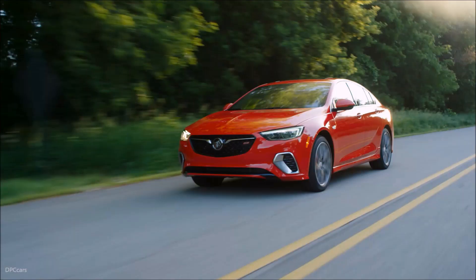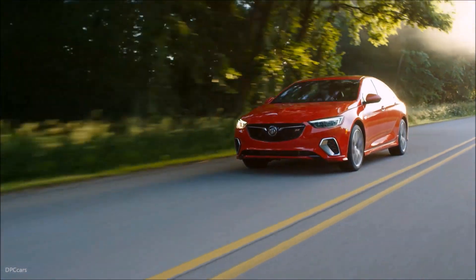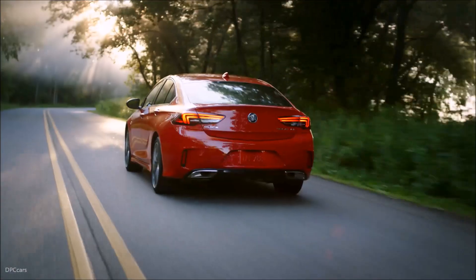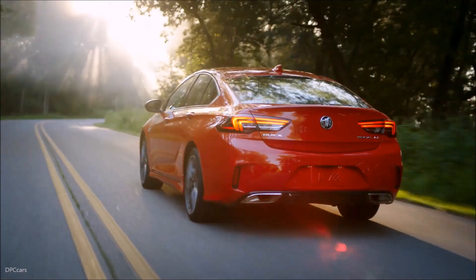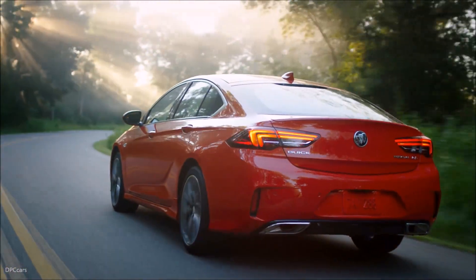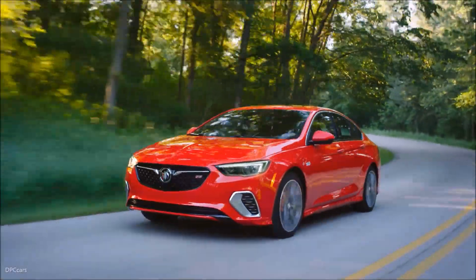Buick's most advanced new propulsion components come standard on the new Regal GS. With 310 horsepower, its refined 3.6-liter V6 provides more power than an Acura TLX A-spec or a Lexus IS 350F Sport, and offers seamless auto-stop/start technology that can cruise on four cylinders.